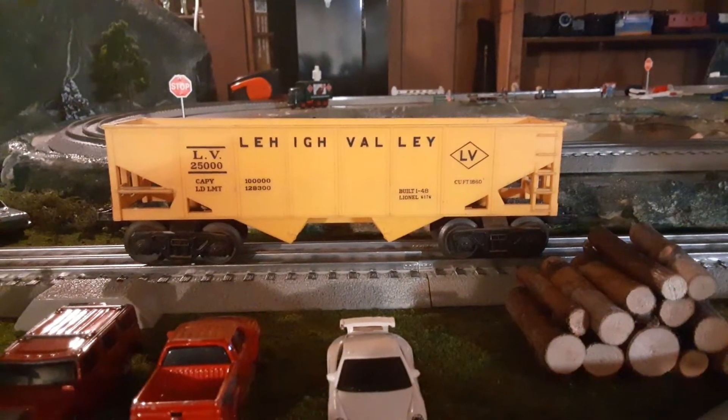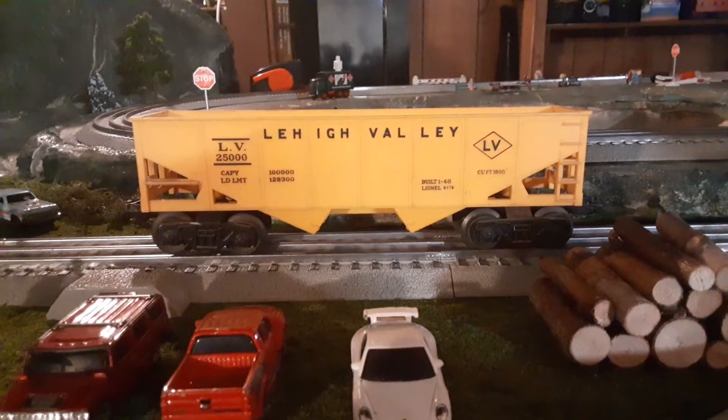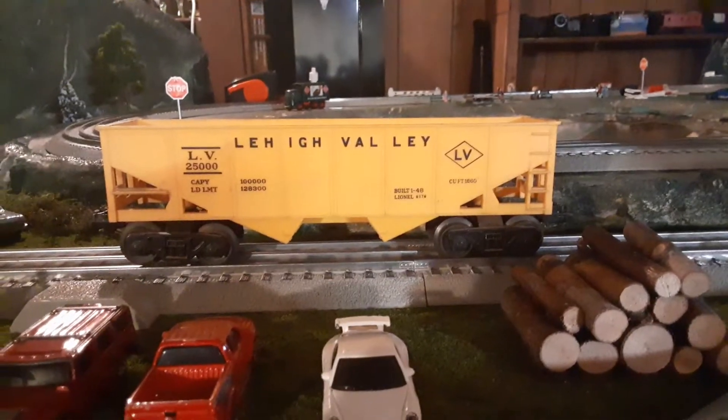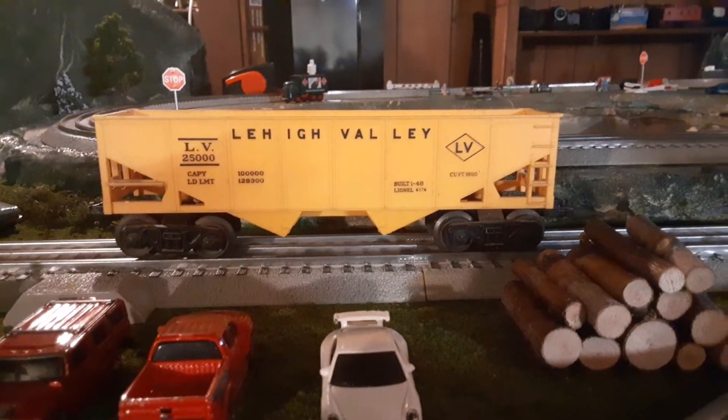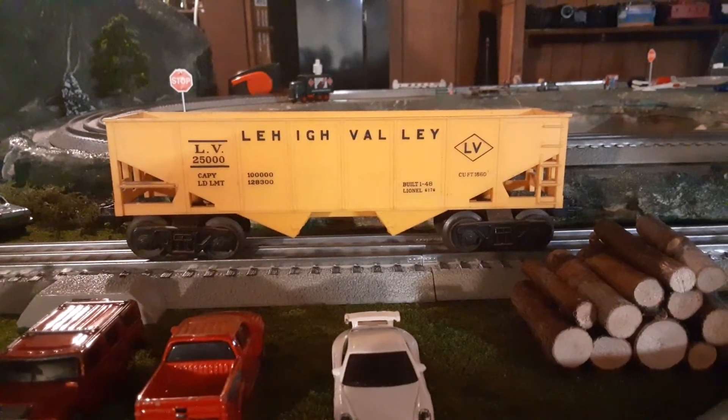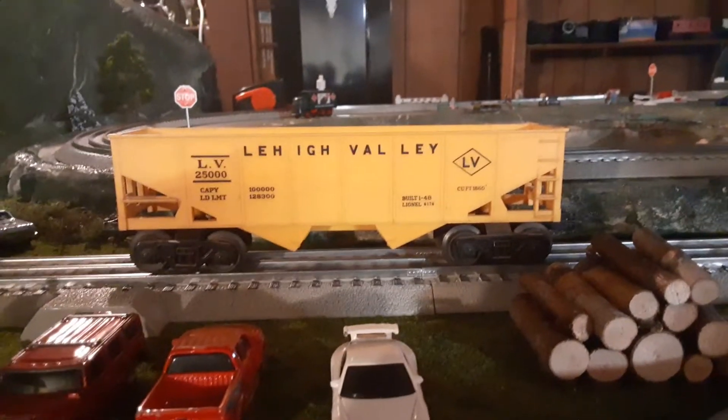Hey guys, David here. Earlier today I went to the Great Train Extravaganza in Albany. It's a train show that they hold every year on the first Sunday in December, so I went today and I found some cool stuff. I've got some great deals and I'd like to show you some of it.